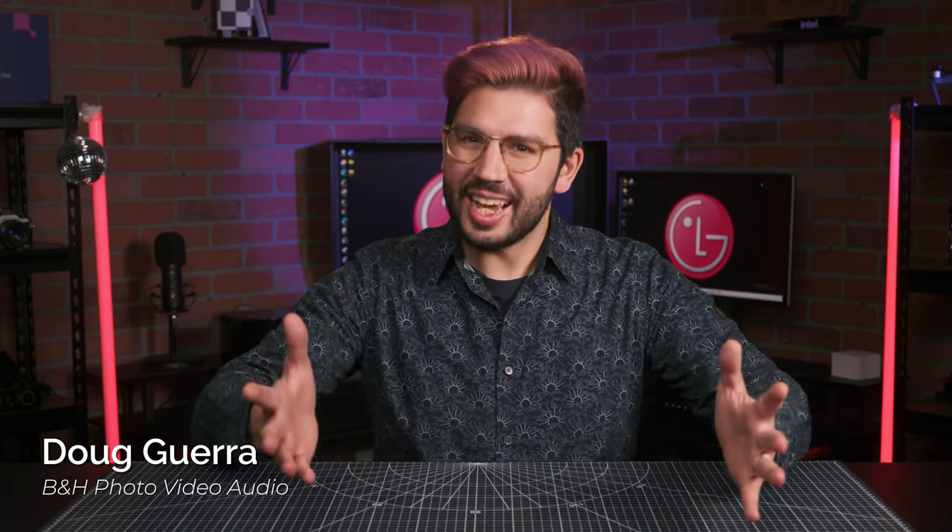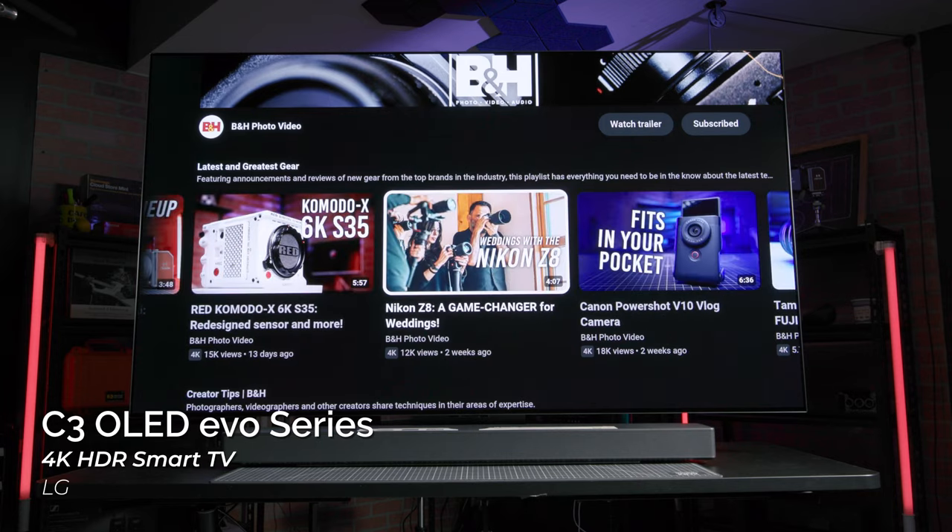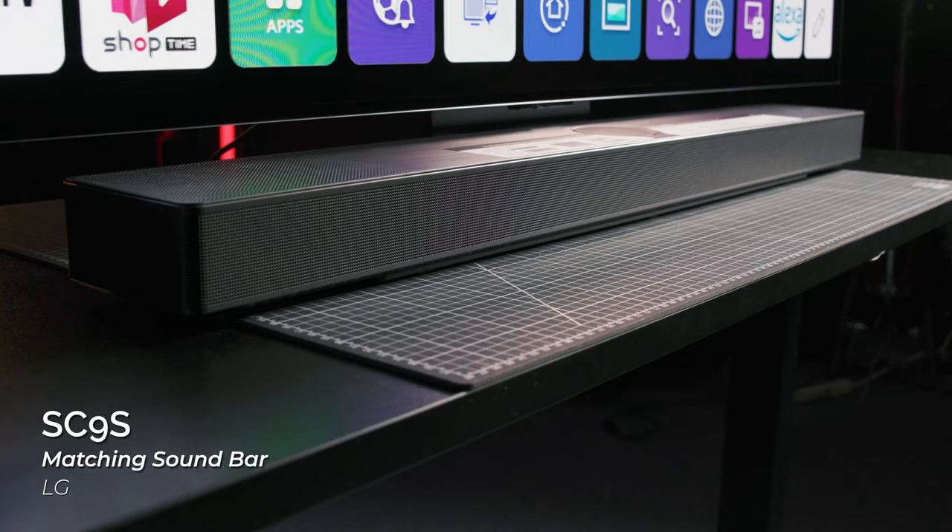It's that time of the year again. Today, I'm looking at a new TV for 2023. This is the LG OLED Evo C3 series. Back in 2020, I reviewed the CX model and I fell in love with that TV. But here we are, three years later, and LG has a few new tricks up their sleeve for the C3, one of which happens to be this — the SC9S soundbar.